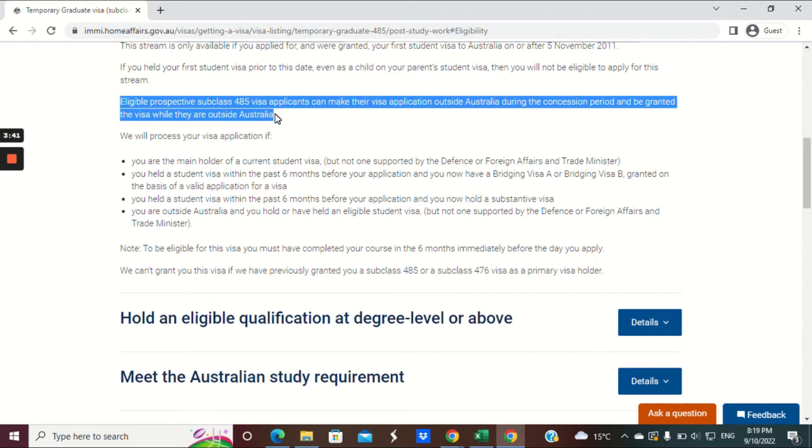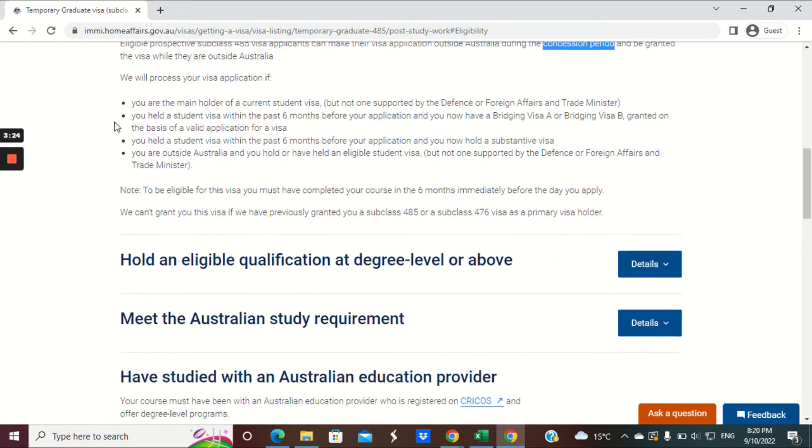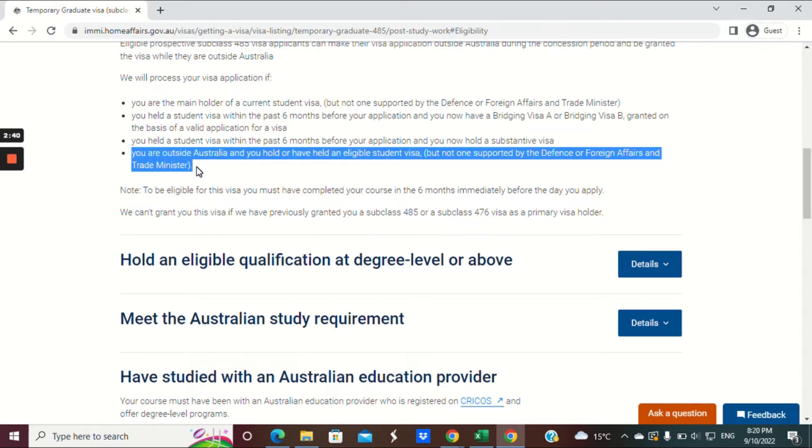There are exemptions for being inside Australia if you are affected by COVID-19 travel restrictions. Your application will be processed if you are the main holder of a current student visa — but not a defence or foreign affairs and trade minister student visa. You may also be eligible if you held a student visa within the last six months and are now holding a bridging visa A or B, or a substantive visa, or if you are outside Australia and hold an eligible student visa.